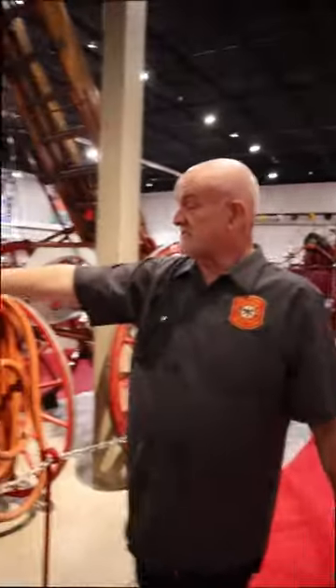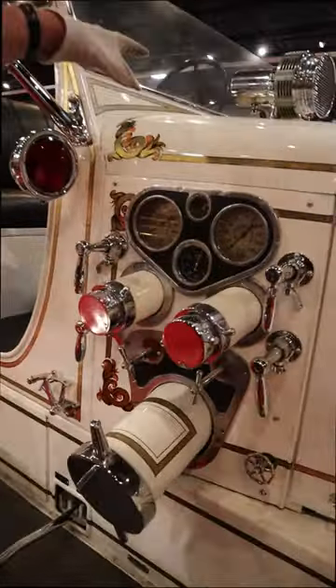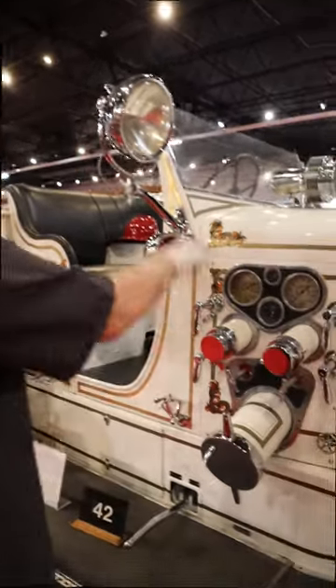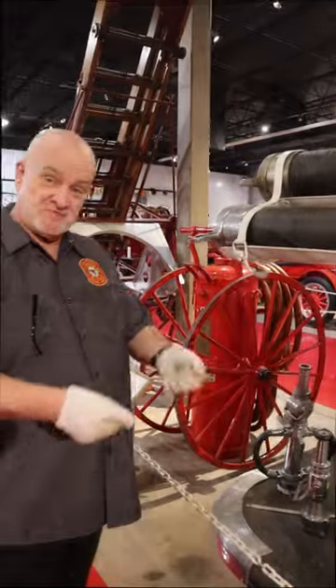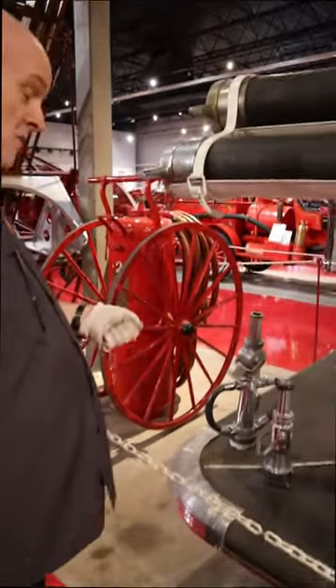And then back here, you can see the hose bed. This is where you actually control the flow, the pressure, the throttle, all of that. That's all on the pump panel here. A couple of examples of nozzles come equipped with a handle so that you can use both hands on it, because you had a lot of power coming out of that.